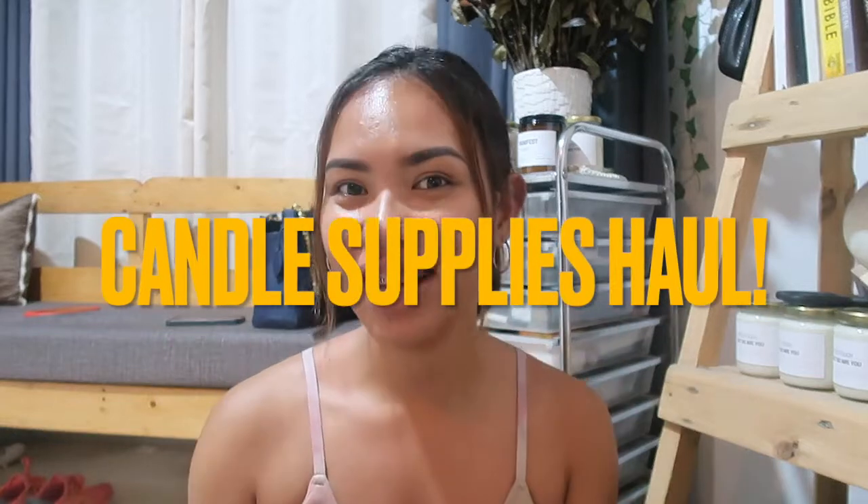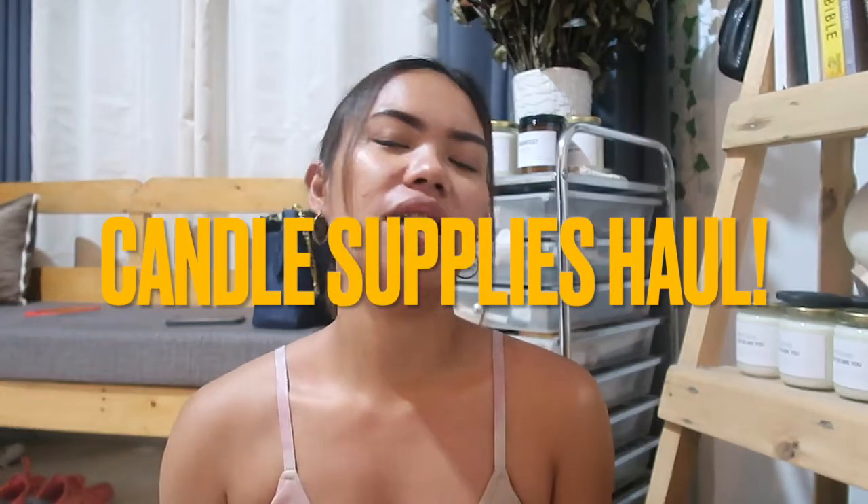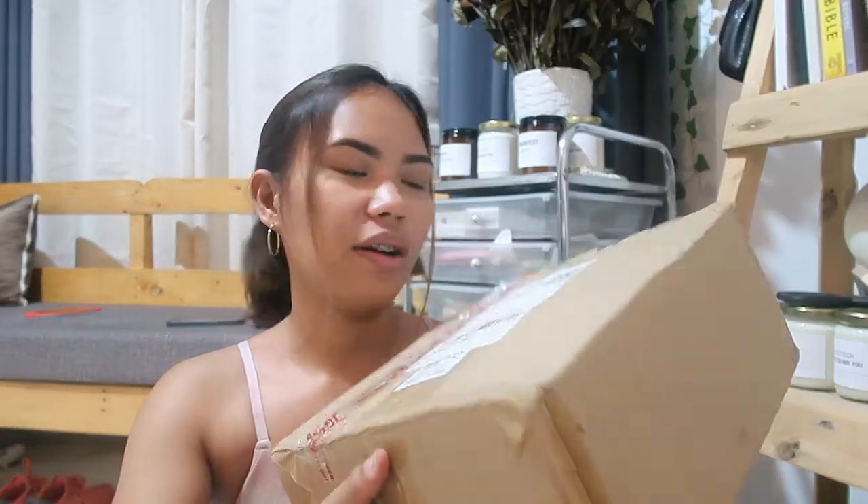Hello everyone and welcome back to the channel. Today is another unboxing video of candle supplies. I've got two packages right here — one and this is the second one. We'll start off with this box because it looks more interesting than the other one.